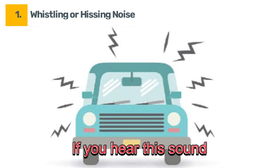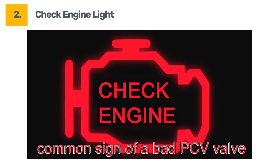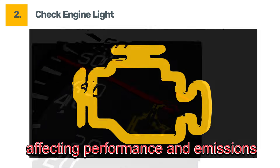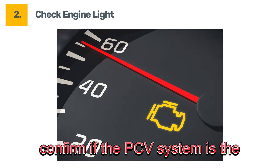If you hear this sound, don't ignore it. Symptom number two: check engine light. A check engine light is another common sign of a bad PCV valve. The malfunction can throw off your engine's air to fuel ratio, affecting performance and emissions. Make sure to scan the code to confirm if the PCV system is the culprit.